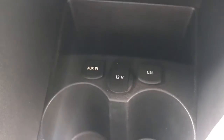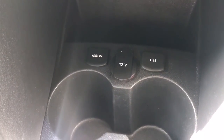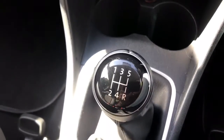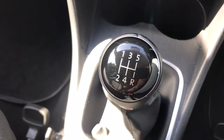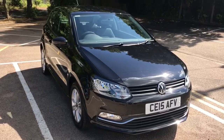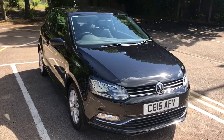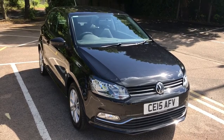Below that we've got the auxiliary input, USB input, and a 12 volt charging socket as well. We then have the 5 speed manual gearbox. Thank you for taking the time to watch this video. If you'd like to come and see the car in person and have a test drive, please feel free to call any of our MJA sites — we'd love to hear from you soon.